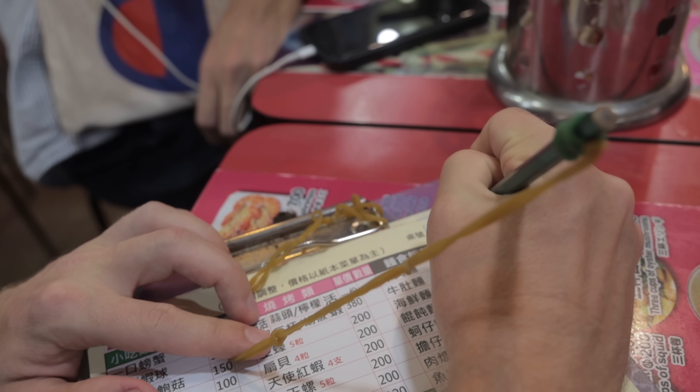They do this really cool thing that's very convenient — you mark your table number, then you mark what you want and give it to them, and then they bring it to you. You don't really need to speak Chinese as long as you've got a translator.